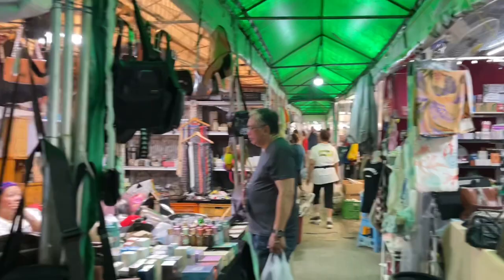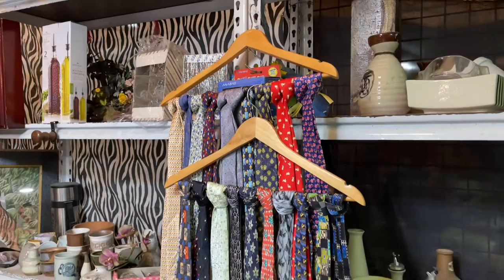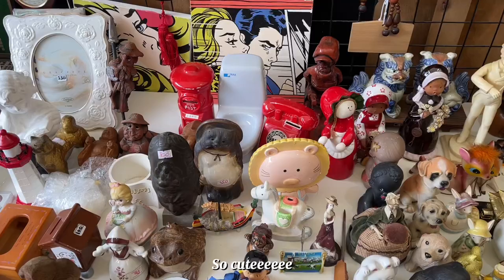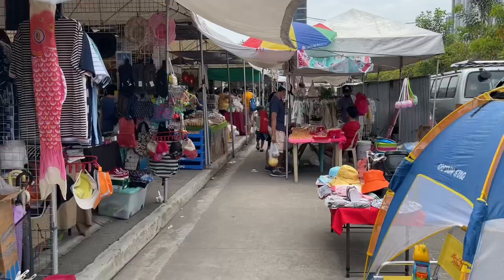Sobrang rami rin Japan surplus stalls here, like a lot talaga, and sobrang raming kutingting. As a person who loves checking out kutingting, I had to check them out — sobrang raming cute stuff like decor, plates, and yeah, super cute talaga ng mga stall here especially the Japan surplus ones.